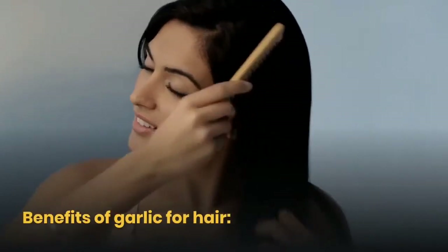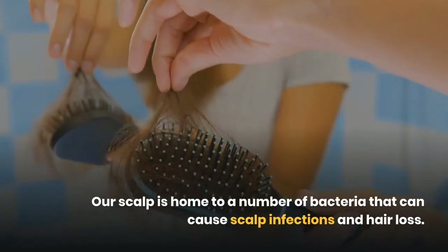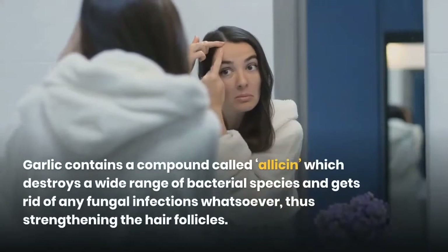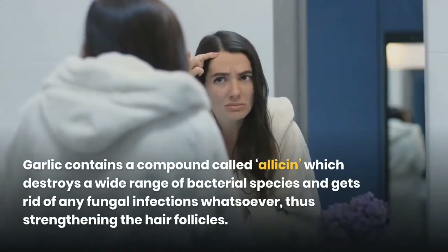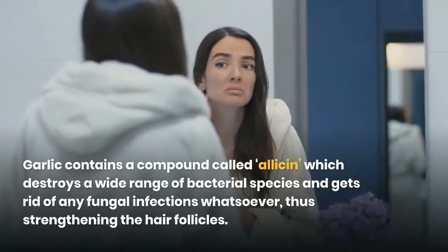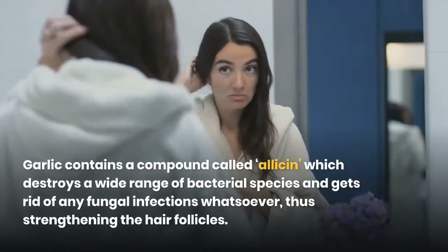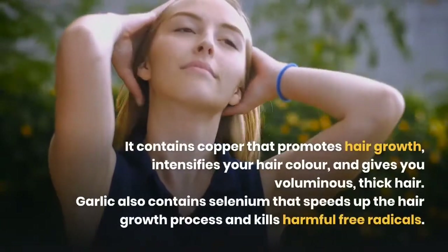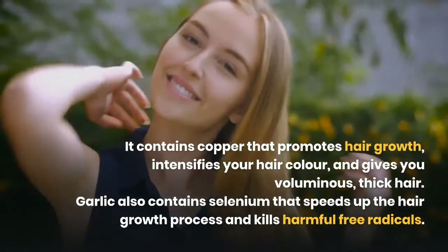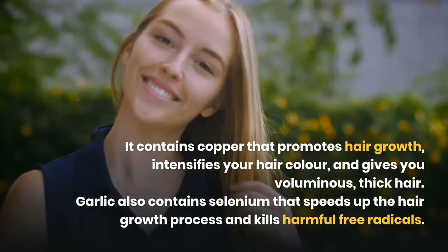Our scalp is home to a number of bacteria that can cause scalp infections and hair loss. Garlic contains a compound called allicin, which destroys a wide range of bacterial species and gets rid of any fungal infections, thus strengthening the hair follicles. It contains copper that promotes hair growth, intensifies your hair color, and gives you voluminous thick hair. Garlic also contains selenium that speeds up the hair growth process and kills harmful free radicals.